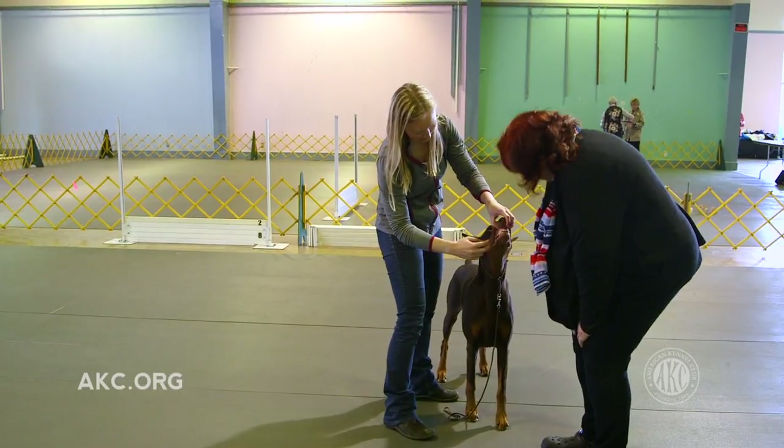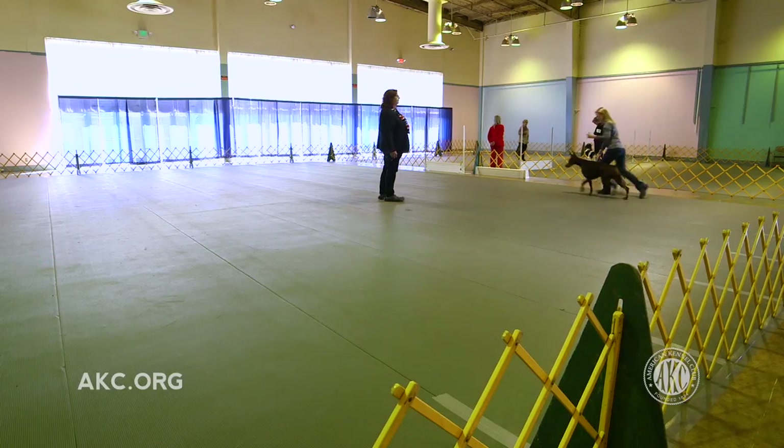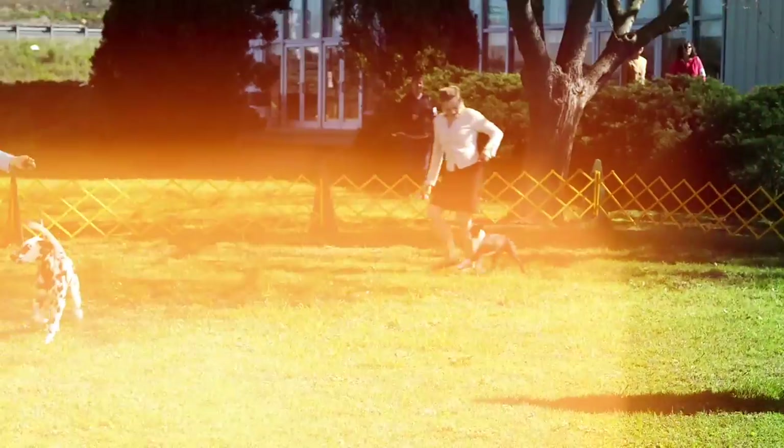In these classes, you will also learn how your breed's bite or mouth will be examined by the judge, how to train your dog to free stack, what different gaiting patterns you'll need to know, and other helpful hints and tricks of the trade.